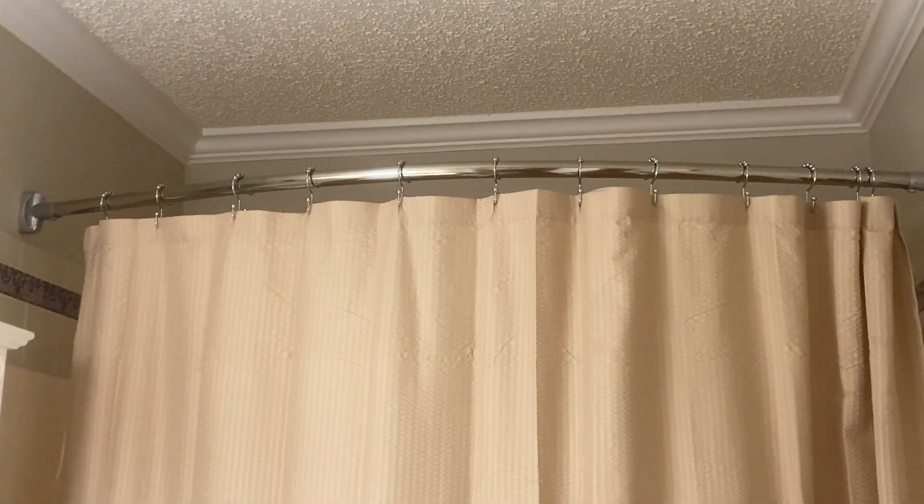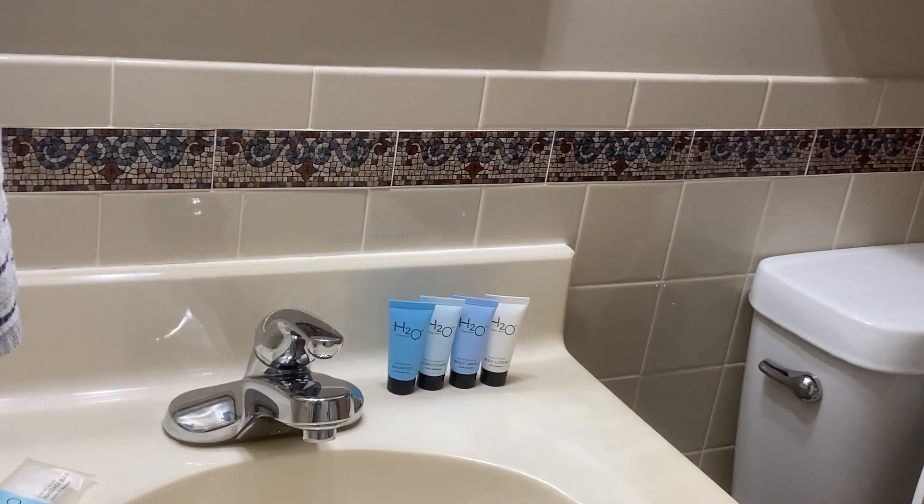This is the bathroom. You can tell that's a brand new curtain. Very pretty and just looking good.